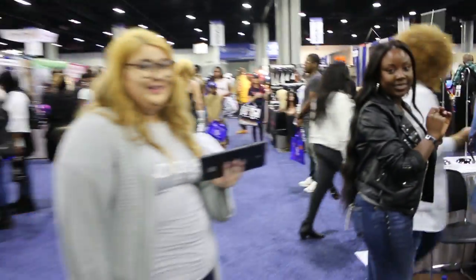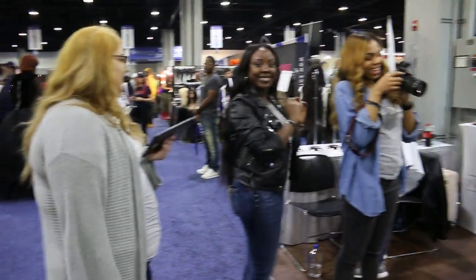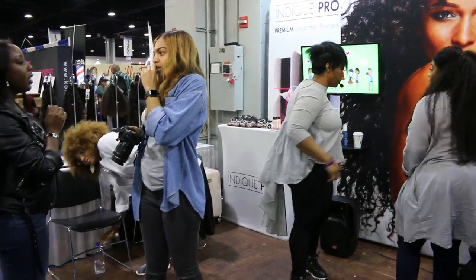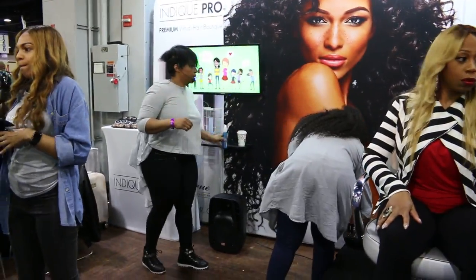We have Erica, the owner; we have Ashley, she's on the Atlanta team, along with Joyce; and Erica is back there with the beautiful extensions.